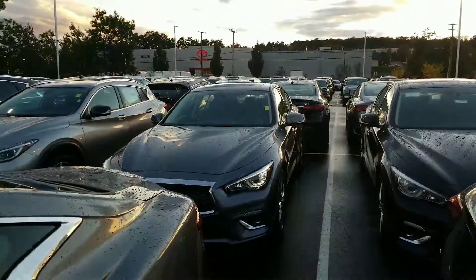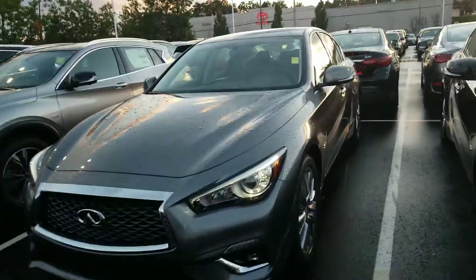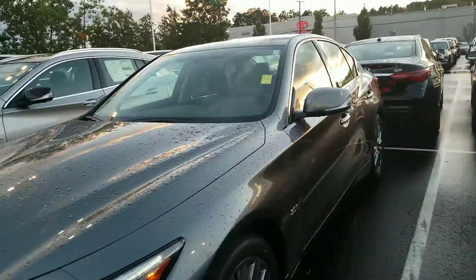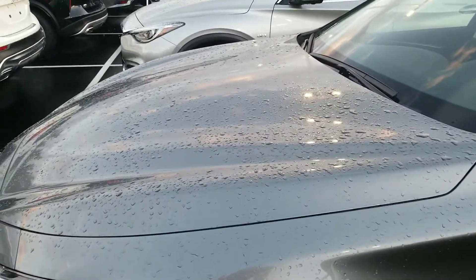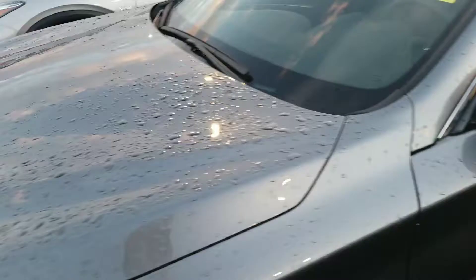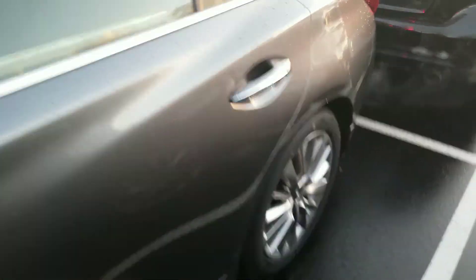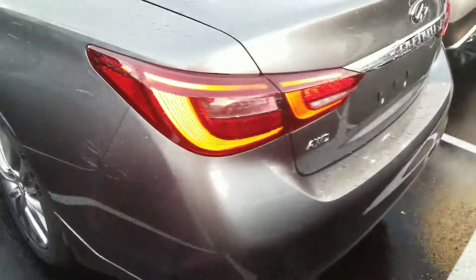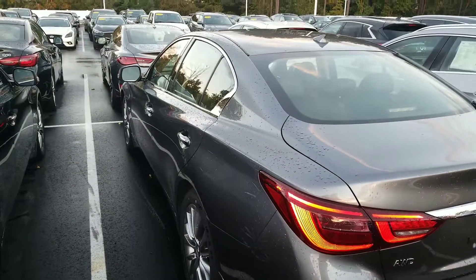Hi, I'm Mike Rice with Infiniti of Nashua. Here I have your 2018 Q50, 300 horsepower — beautiful, beautiful car. It has a four-year, 60,000-mile bumper-to-bumper warranty and a six-year, 70,000-mile powertrain warranty. One of the most dependable vehicles you can buy, and as much as you love the car on fall days and summer days,